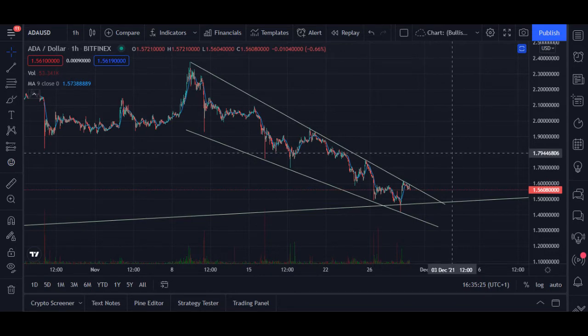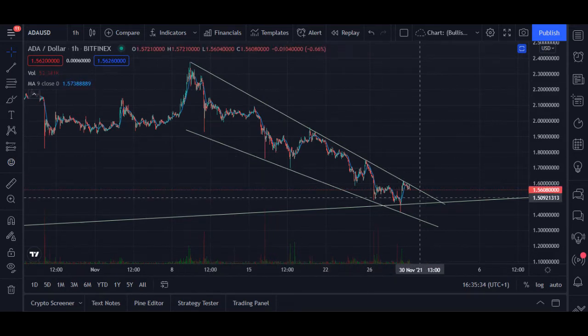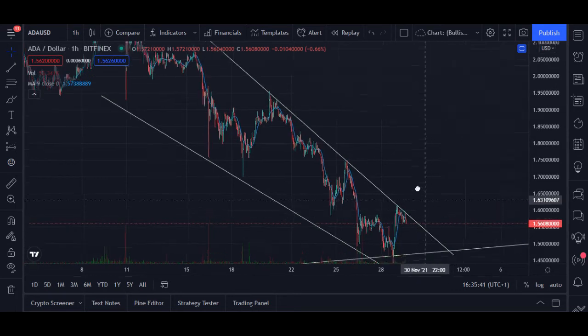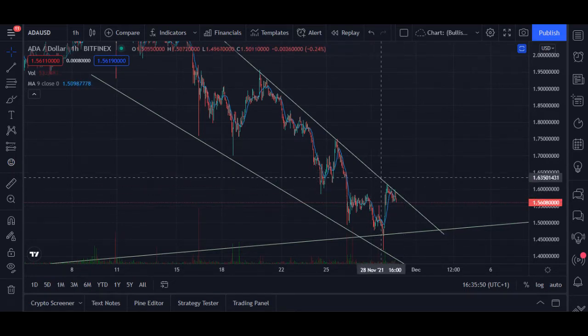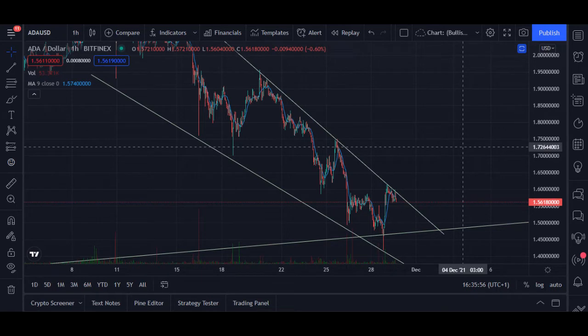So I'm actually quite bullish. Be careful though — this pattern has not yet been validated. It gets validated when it actually breaks to the upside. We haven't yet broken to the upside. Only when we break to the upside and make the resistance line our support level and go up from there will this pattern get validated.